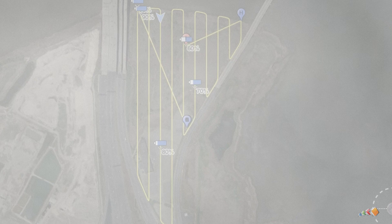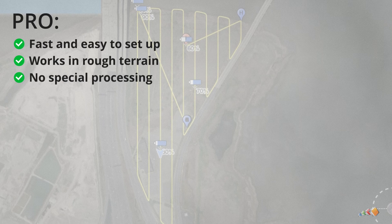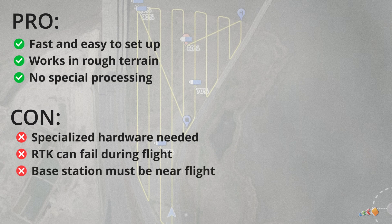Advantages to this method: it's fast and easy to set up, requiring only one known point which is often provided by a local municipality or other government body. It can be performed in areas that are difficult to access, such as rough terrain, and it requires no special processing afterwards. Disadvantages: it requires specialized equipment on the drone and not all drones support this. RTK can fail during the flight if a good signal with the base is lost, resulting in inaccurate data collection. The base station must be within 10 kilometers for corrections to be good enough — the further away, the more errors will be introduced because they might be using different satellites.